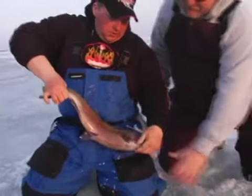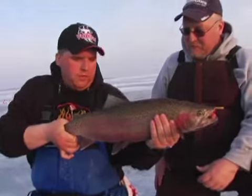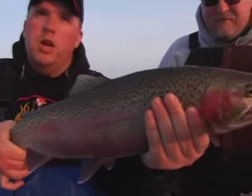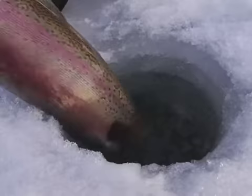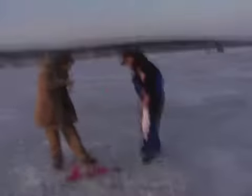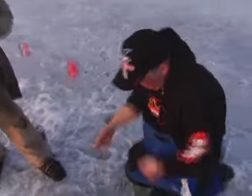They get pretty slimy, but you hold them pretty much by the pectoral fins like this, and then by the tail — you get good control. That's what we're using. Awesome fight — they do everything but try to jump out of the hole. Awesome fish, this is gonna be an awesome fish.